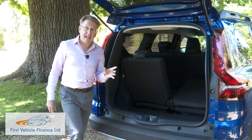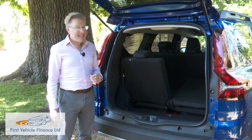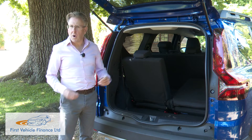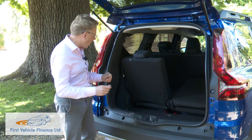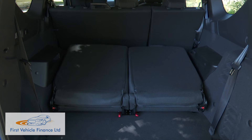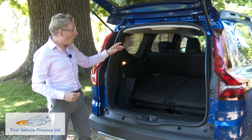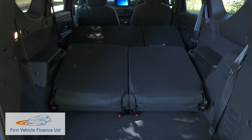As usual with seven-seaters there are various seat-folding permutations — Dacia says up to 60 of them in this case, though we're not quite sure how they arrived at that figure. Folding the third-row backrests forward frees up a useful 712 litres of space measured to the top of the backrest. If you were then to go on and fold the second-row seats as well, you have up to 1,819 litres of space to play with.